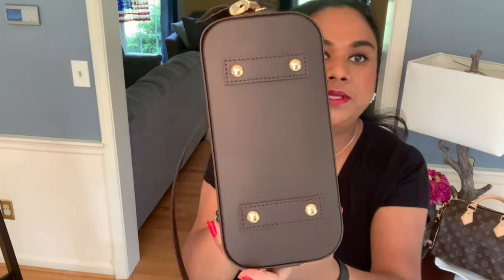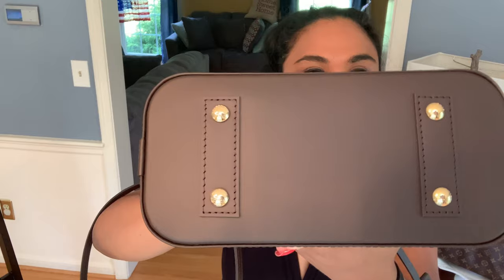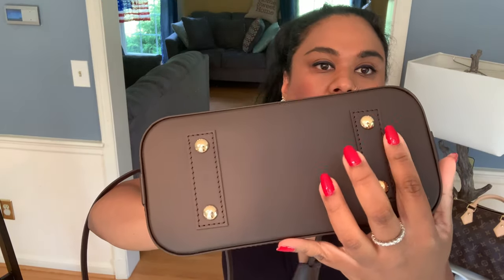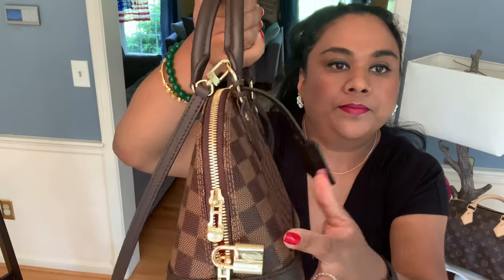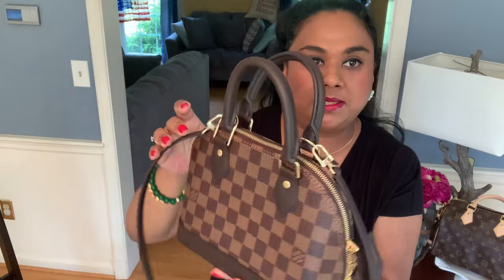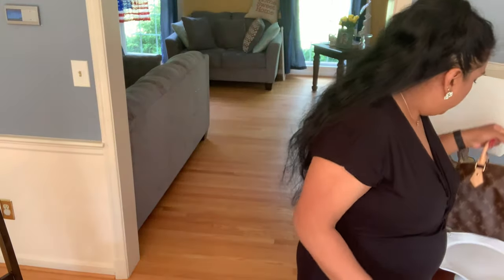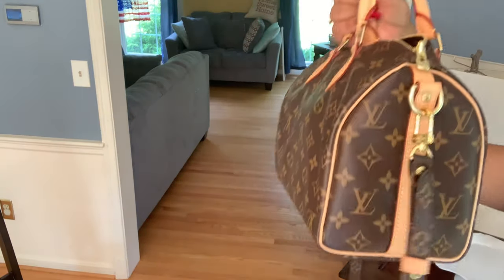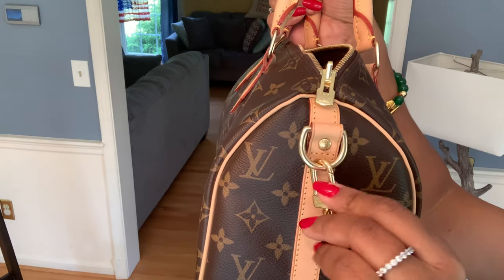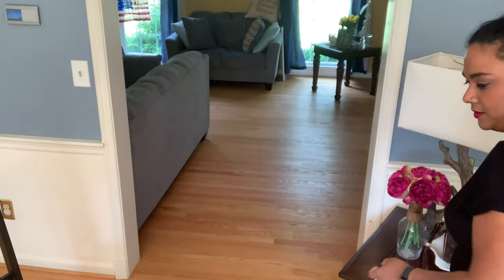This is crossbody and this is top handle, and I think I like it best as a top handle. I will do a 'what fits' video at a later point. I love the reinforced feet. The hardware is super shiny on this one, and contrary to the Speedy, the hardware matches — on the Speedy the bag hardware is different from the strap hardware, but here it is all matching.